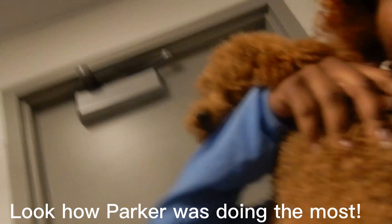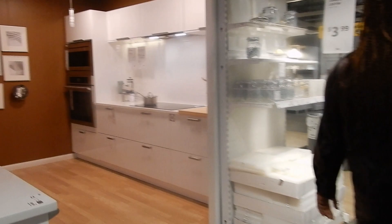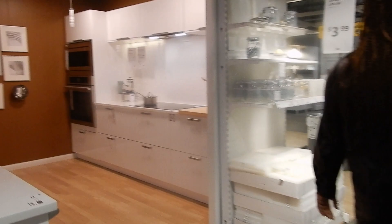We should have taken a thumbnail photo. It's raining out here but we made it to the IKEA. We just passed the kitchen and the bedroom sections so we'll see what we find.